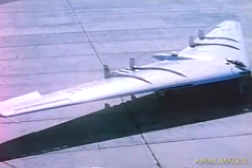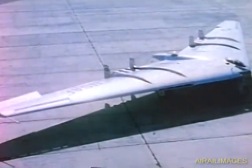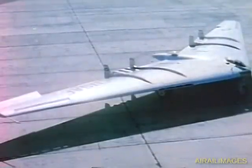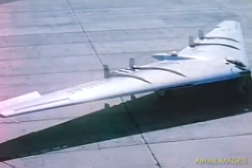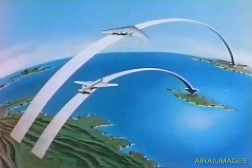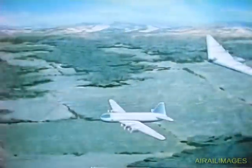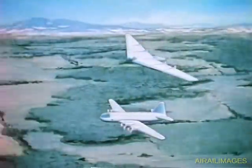Today, Northrop men know well that by combining efficiency of design and efficiency of structure, the result is a high-lift, low-drag flying wing which can carry a greater load, carry it farther, carry it higher, and carry it faster than conventional airplanes of similar size and power.